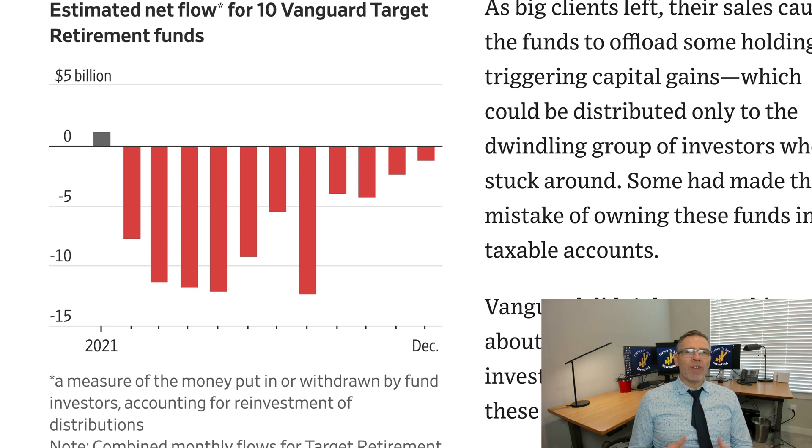Why was this happening? Vanguard had decided to create a new level for their target retirement funds. If you're familiar with Vanguard, you know that they have the regular fund and then they have their admiral shares for really big investors. They created something similar here for target retirement funds, and so these institutional investors took their money out of one that had a larger fee and put it into similar accounts with smaller fees.